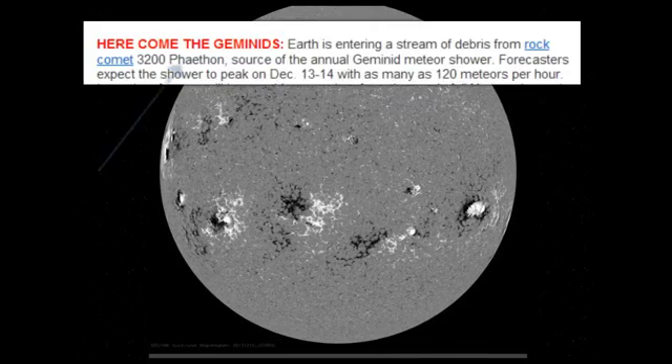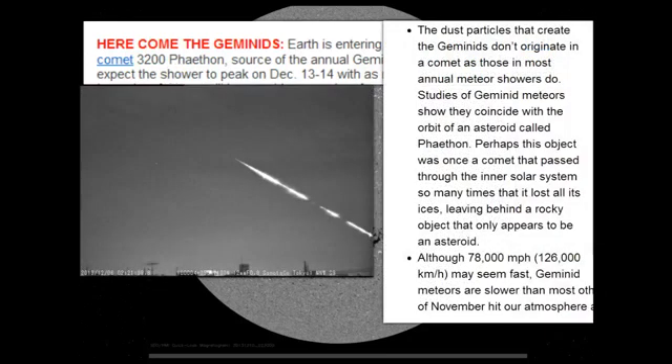The Geminids peak on the 13th and the 14th. This is going to be one of the large years — it may be as many as 120 meteors per hour, and they move slow: 78,000 miles per hour compared to some of the other showers that are twice that fast. That's why you get a longer, more brilliant glow.